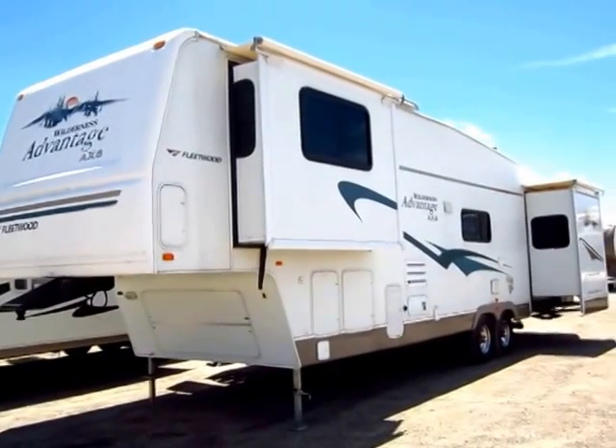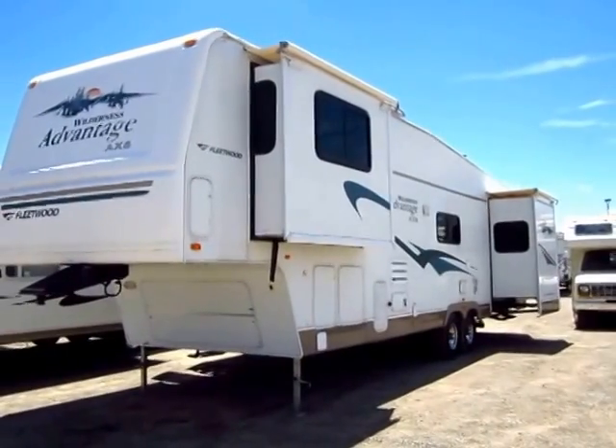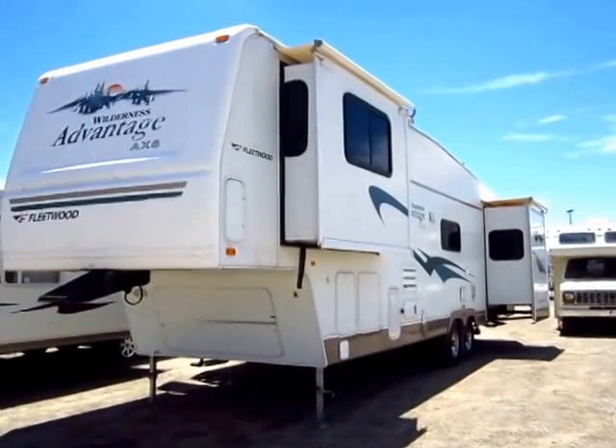We just got a very cool front living room Fleetwood Wilderness fifth wheel here on trade at Haylitt RV of Coldwater, Michigan.